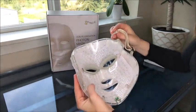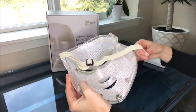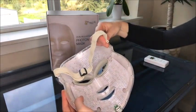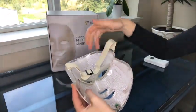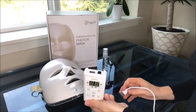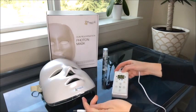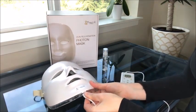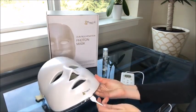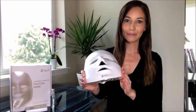To set up the Photon LED Skin Rejuvenation Facial Mask, first insert the ends of the head strap into each side of the mask. This allows the mask to rest on your face comfortably without sliding down, unless you are lying down. Next, insert one end of the USB cord into the jack on the control box; the other end fits into the bottom of the mask. If it doesn't fit, just flip it around — don't force it.